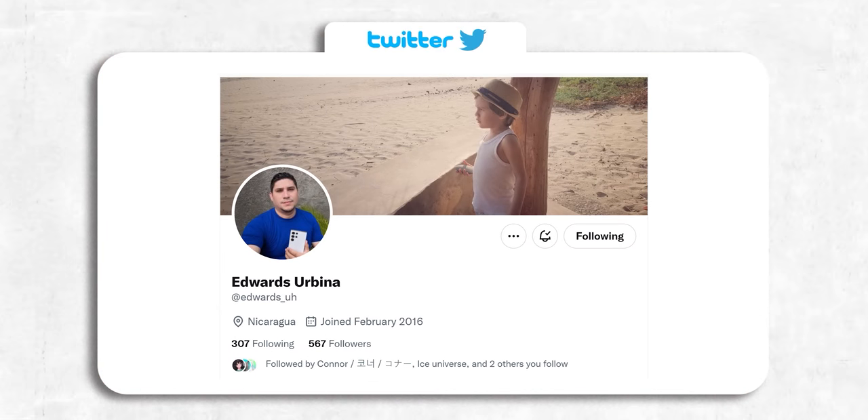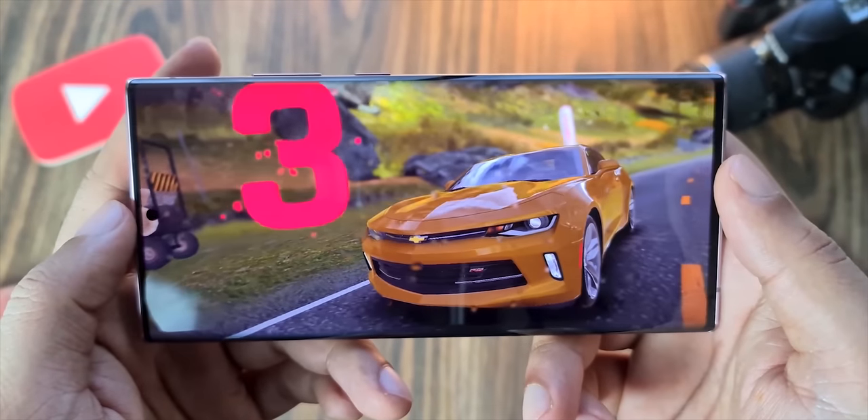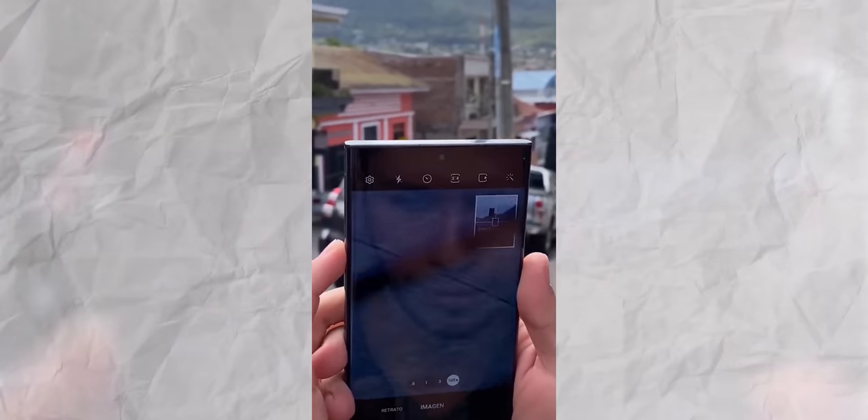This person has bought the Galaxy S23 Ultra from sellers who broke the embargo and is now posting content about the S23 Ultra including camera samples, unboxing videos and much more. He has also posted 4K and 8K video recording samples.